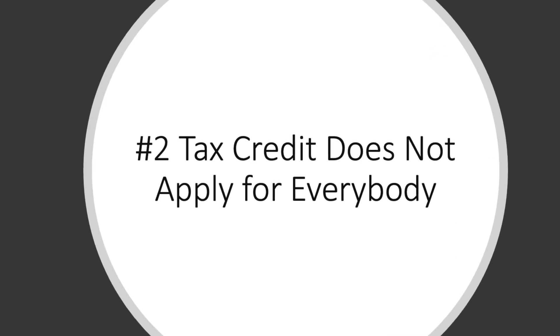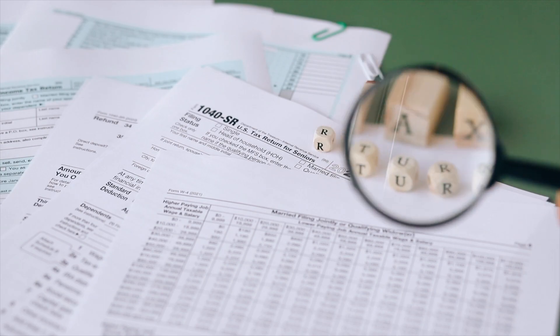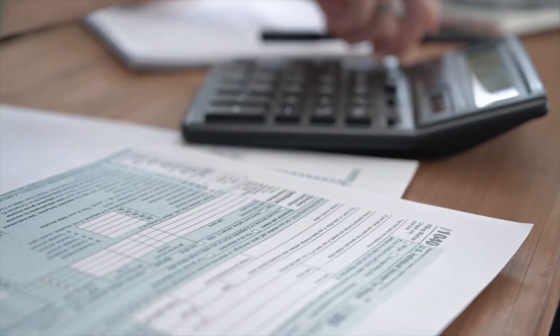The second thing that you must know before getting a solar system installed on your roof is that the tax credit does not apply to everybody, and it's important to know what qualifies and who qualifies for the tax credit. As with a lot of things regarding the IRS, it can be difficult to understand how the solar federal tax credit works, and I'm here to clear it up.